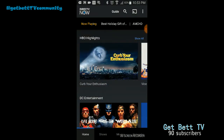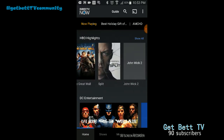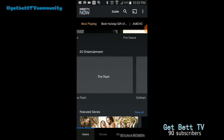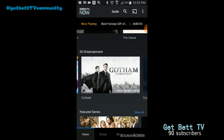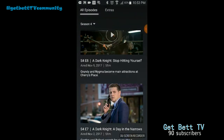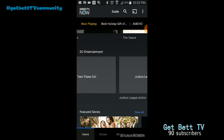You can look at HBO highlights as you see here. We'll get into more of HBO a bit later. You've also got DC Entertainment — I think this is a new feature because I don't remember it being here before. They've got Gotham, so this will be your new episodes, which is good.